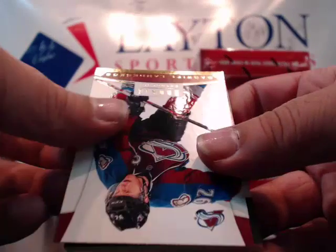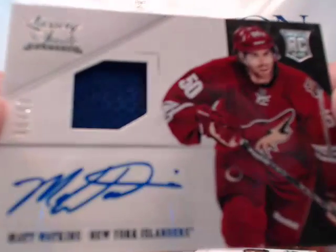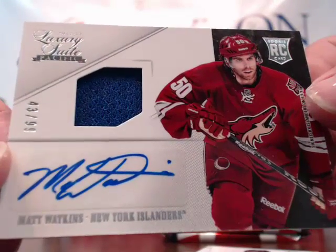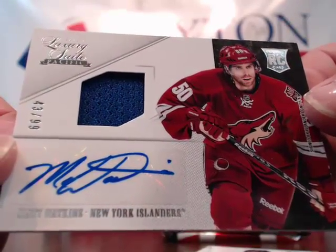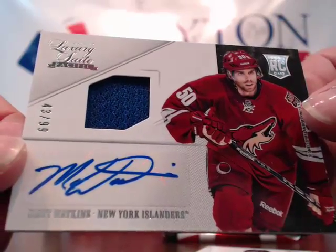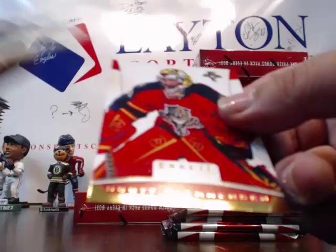Pack — Hoppy, Landeskog, and a hit for the Islanders! Even though he's in a Coyotes uniform, that's an auto relic. Matt Watkins — another hit for Gino with the Islanders, 43 of 99. Very nice.